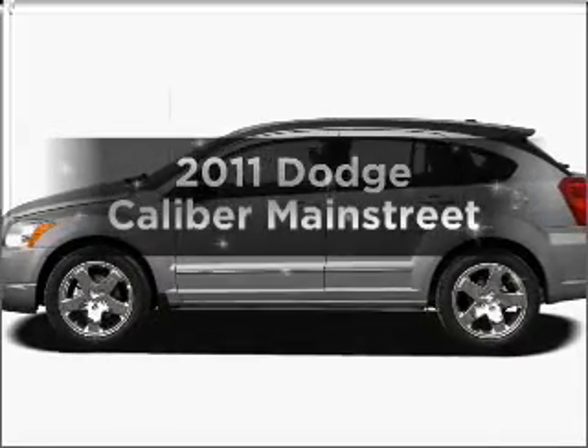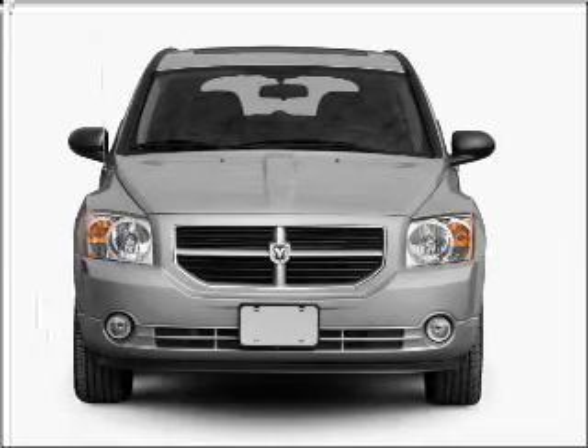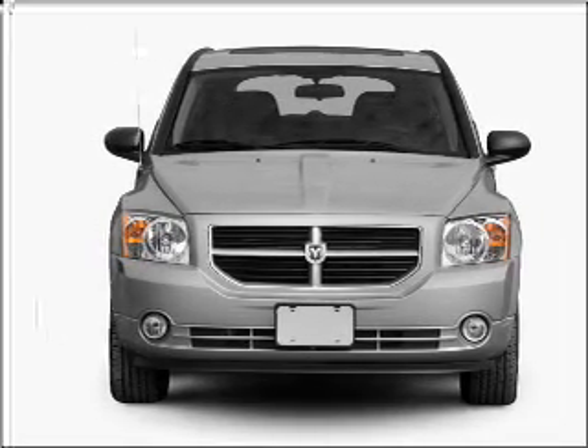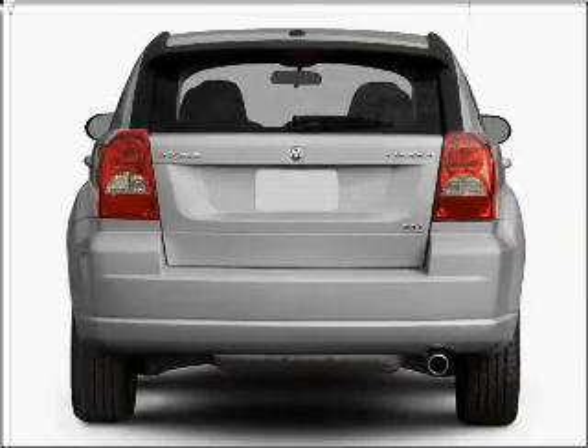Introducing the 2011 Dodge Caliber — everything you need under one roof with this great vehicle. With an efficient four-cylinder engine connected to a smooth-shifting automatic transmission, premium wheels lend a distinctive appearance.